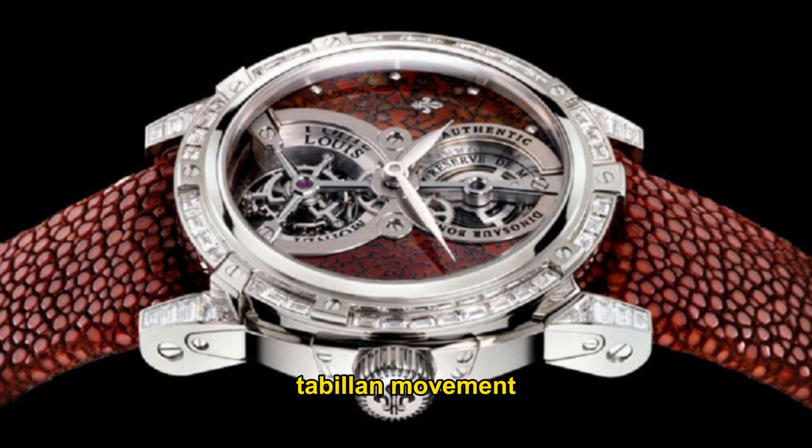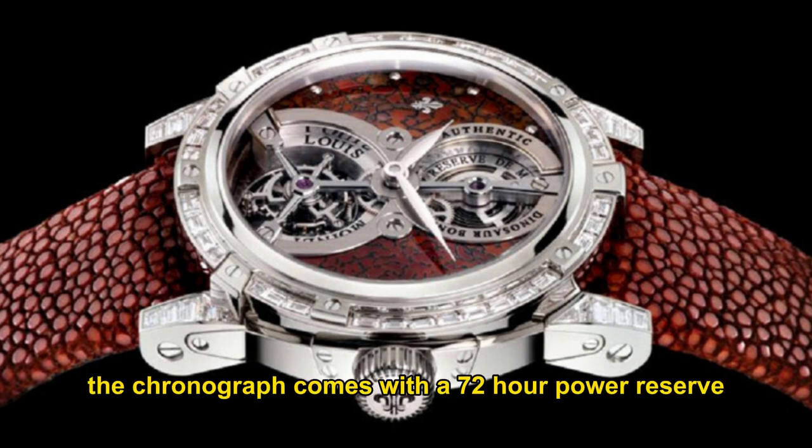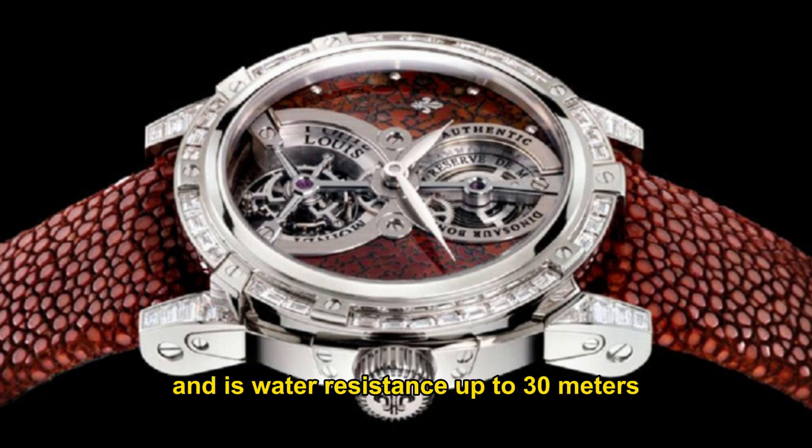The high-precision tourbillon movement, awarded first place in the International Chronometry Competition, is set within a rose-gold case adorned with 56 baguette-cut diamonds. The Louis Moinet Jurassic Tourbillon features an octopus spring with a self-winding mechanism. The chronograph comes with a 72-hour power reserve and is water-resistant up to 30 metres.